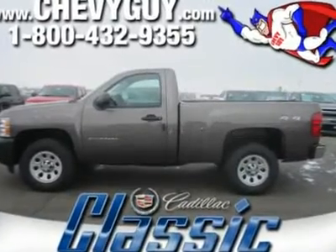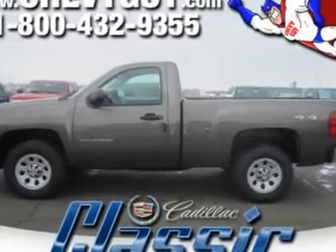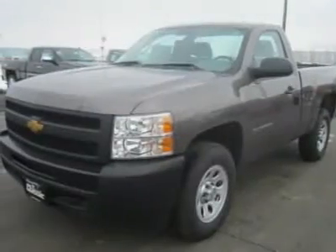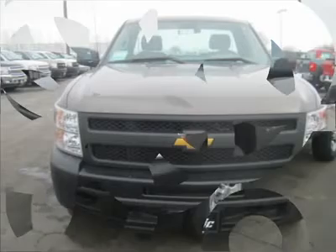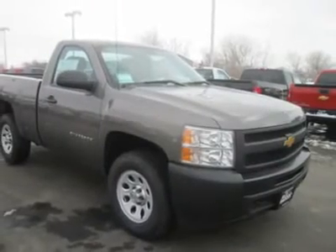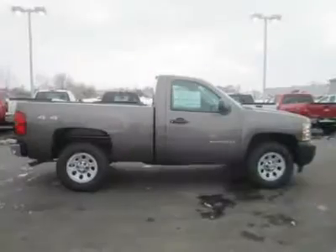Looking for the right car? Today could be your lucky day. With zero miles, this Smoke of Steel Metallic 2012 Chevrolet Silverado 1500 equipped with automatic transmission could be yours. Request more information and set up a test drive right away.